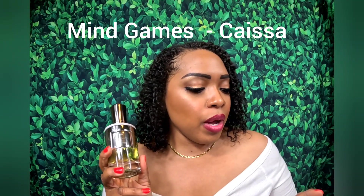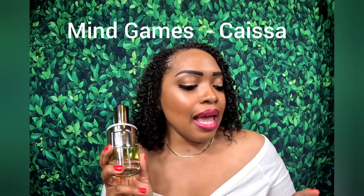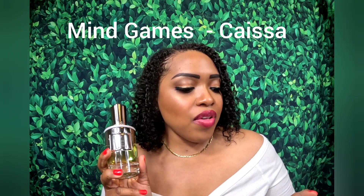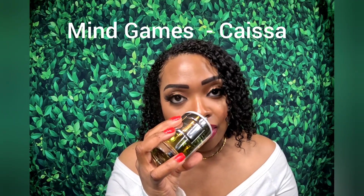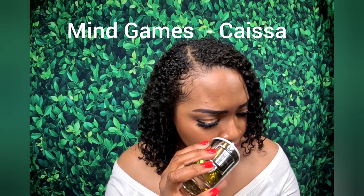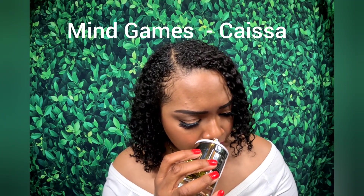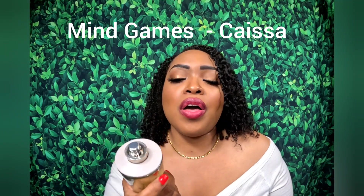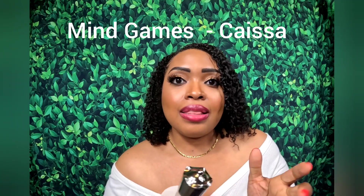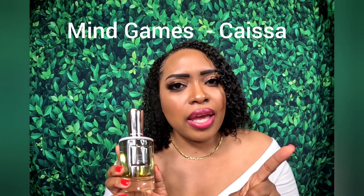We have pink pepper and in the middle notes we have Egyptian jasmine, gardenia, and ylang-ylang. Then in the base we have Ambroxanide, musk, and cacao. I don't smell any cacao in the base — I smell the Ambroxanide, the musk, the ylang-ylang, and the cardamom. This is so beautiful. I would have never thought I'd like a fragrance like this, but it definitely doesn't smell like what the notes look like, if that makes sense.